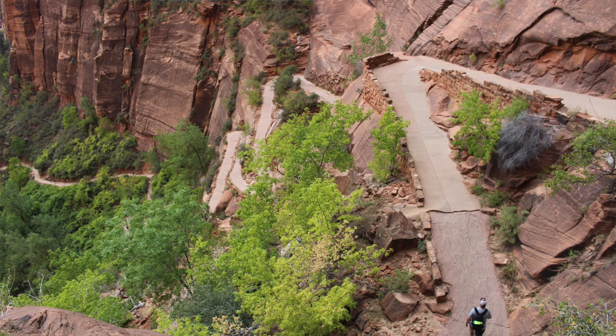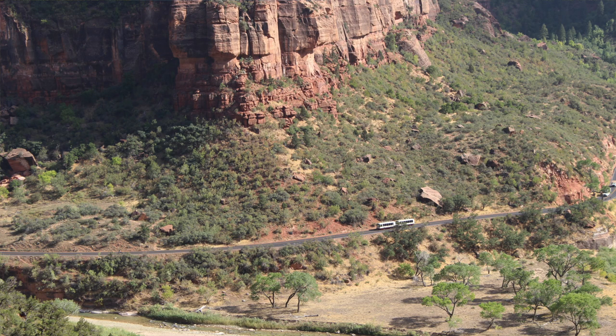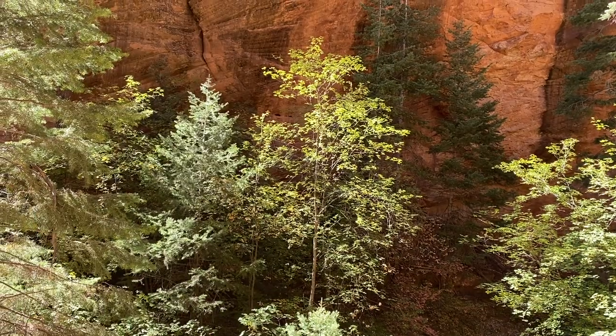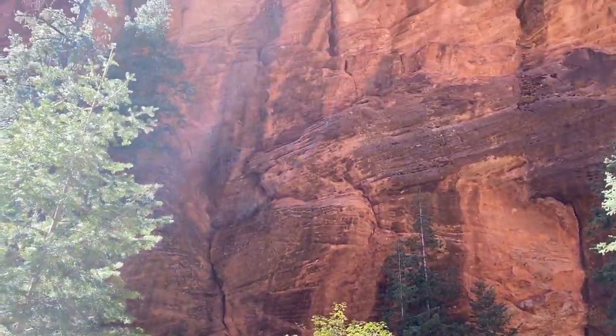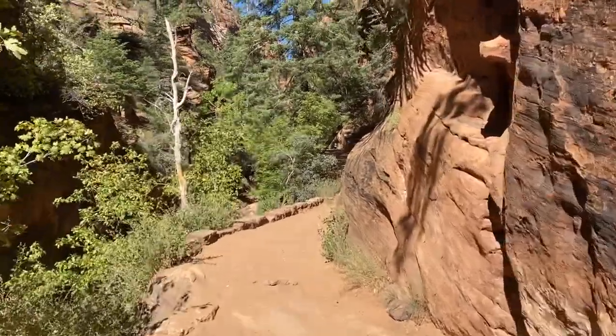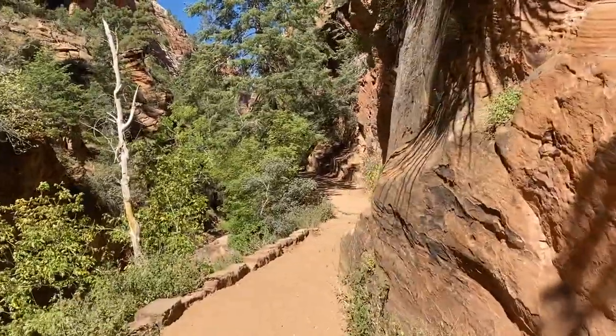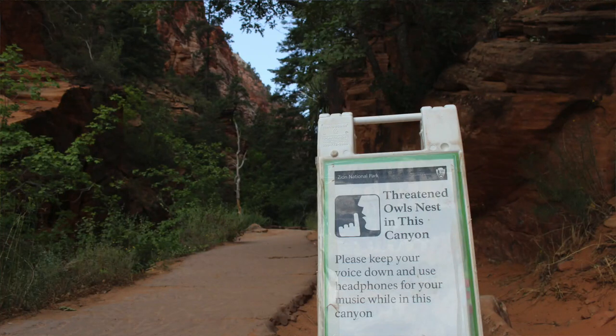Eventually you'll hit some switchbacks that climb the canyon wall with pretty views of the canyon. After those, you'll hike through a little canyon called Refrigerator Canyon because it gets pretty cool in there — which we love at Zion because it gets very hot. It's a narrow canyon with a lot of shade, and there are signs asking you to be quiet because Mexican spotted owls, which are endangered, hang out there.